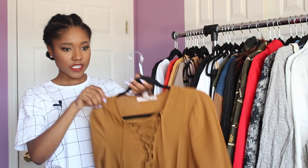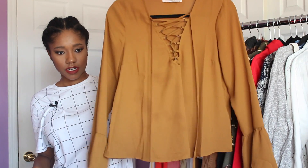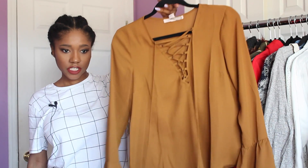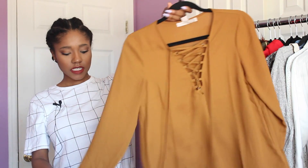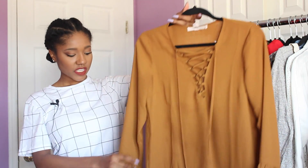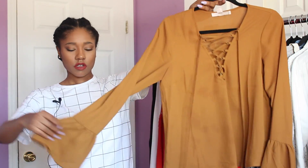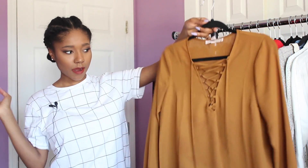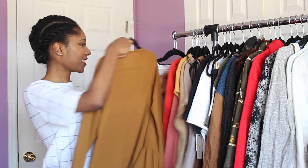Next is this boho lace-up shirt — as you can see I'm really liking the lace-up trend lately. This one is really cute because it's long sleeve but really light and airy. It's a woven material with these flowy sleeves. I've already worn this one and got a lot of compliments, so I really like it.